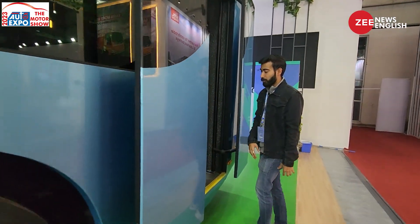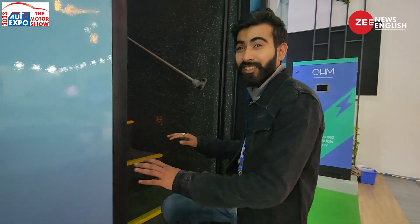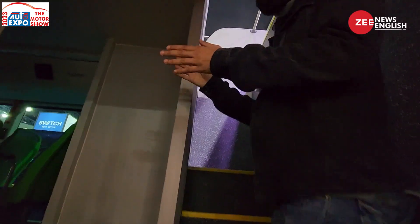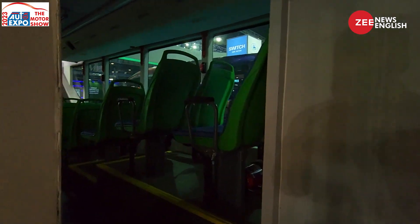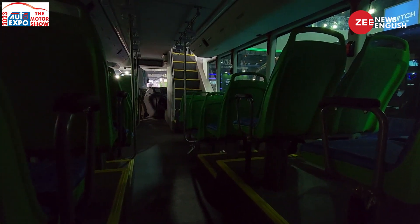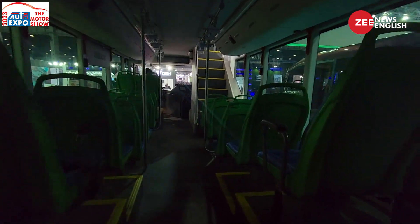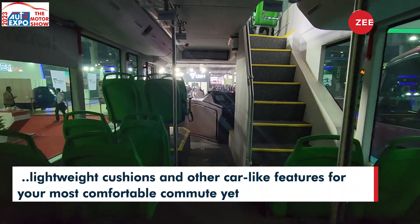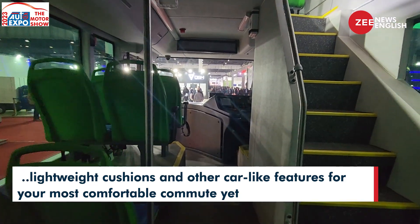Let's see how you climb inside the bus. There's a long staircase — this is not a low-floor bus. On the first floor you get some seats, and it's a two-by-two layout. Headroom is not an issue at all.